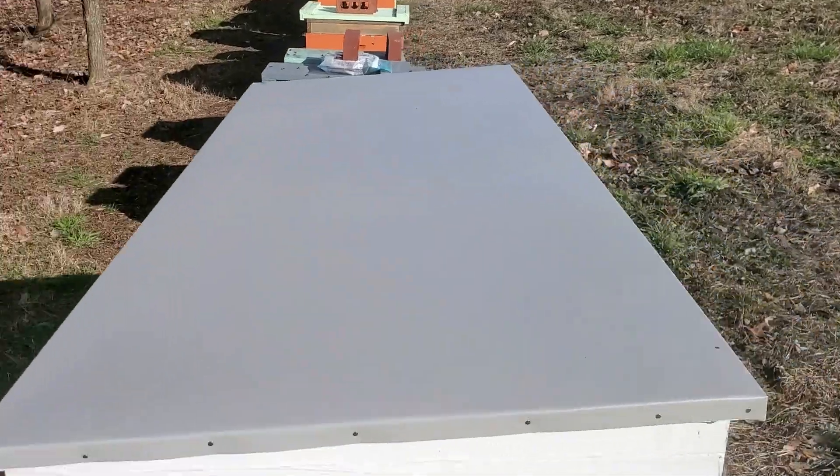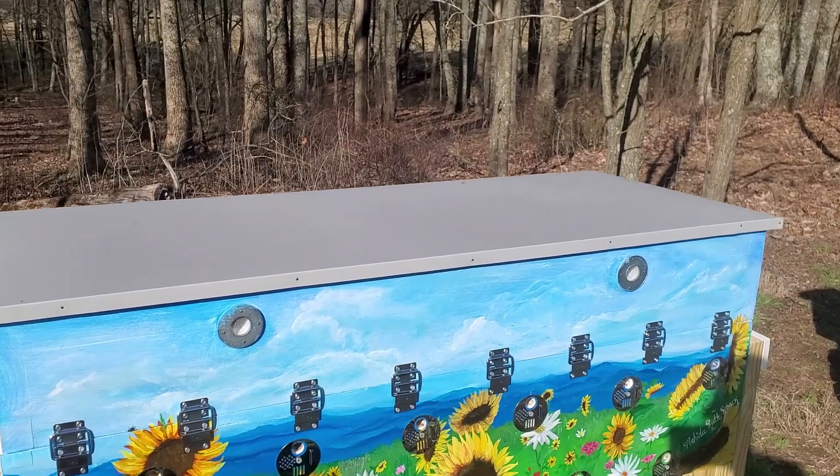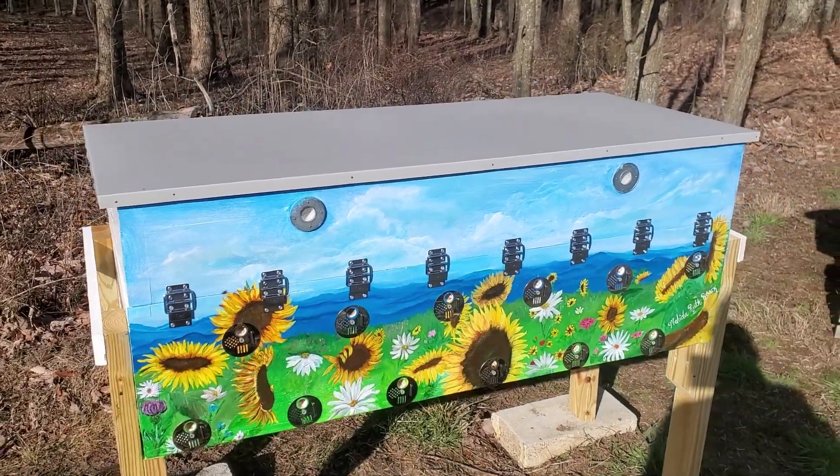Yeah, this is the Queen Castle version. I'm really looking forward to doing several splits into this hive in the spring.